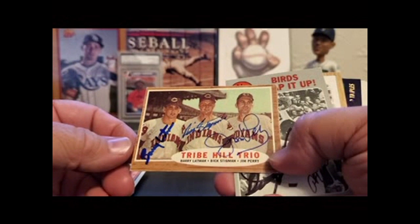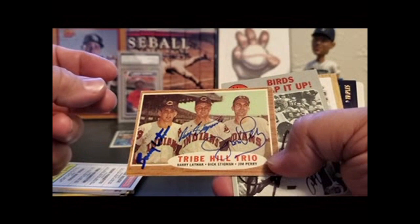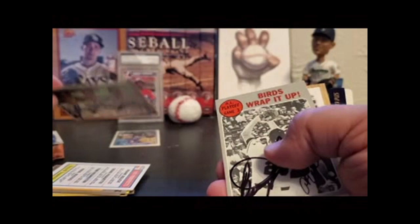This one's really cool — another vintage I forgot I had hidden in here. Barry Lattman, Dick Stigman, Jim Perry — the Tribe Hill Trio. That turned out nice. Two of these guys charged me $5 each, but I was really happy to do it to get that done.